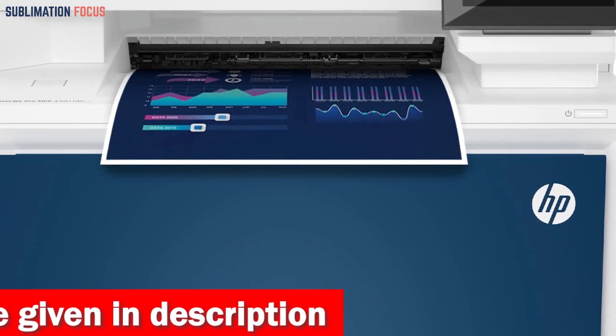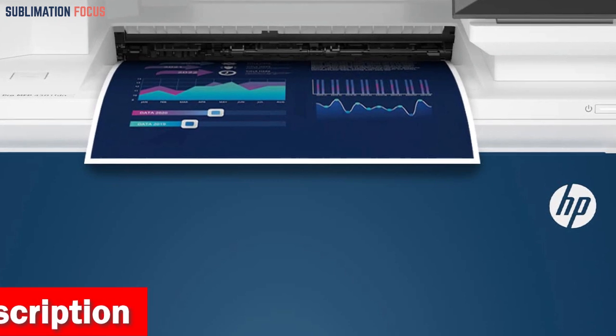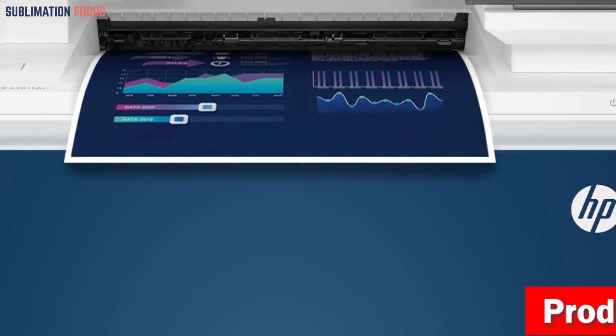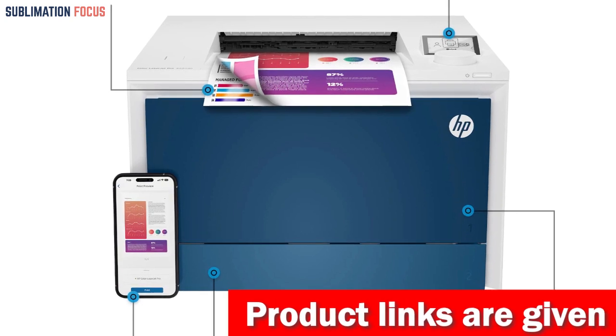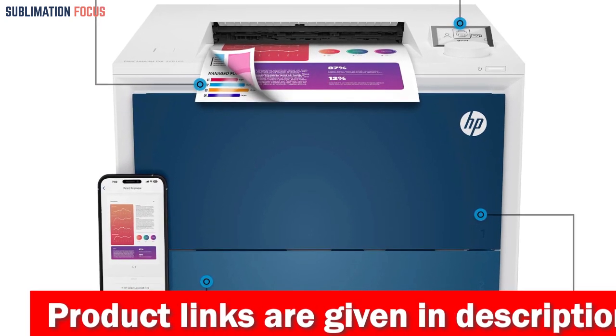This cutting-edge color printer provides professional quality prints, showcasing vibrant colors and crisp details at a remarkable speed of up to 35 pages per minute. With its versatile sheet size range from 3x5 to 8.5x14 inches, you can effortlessly print anything from single-page documents to multi-page brochures and flyers.